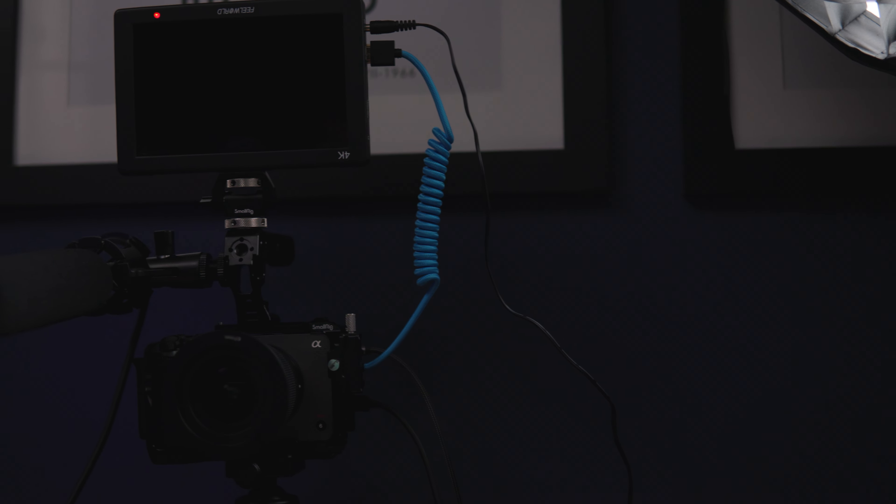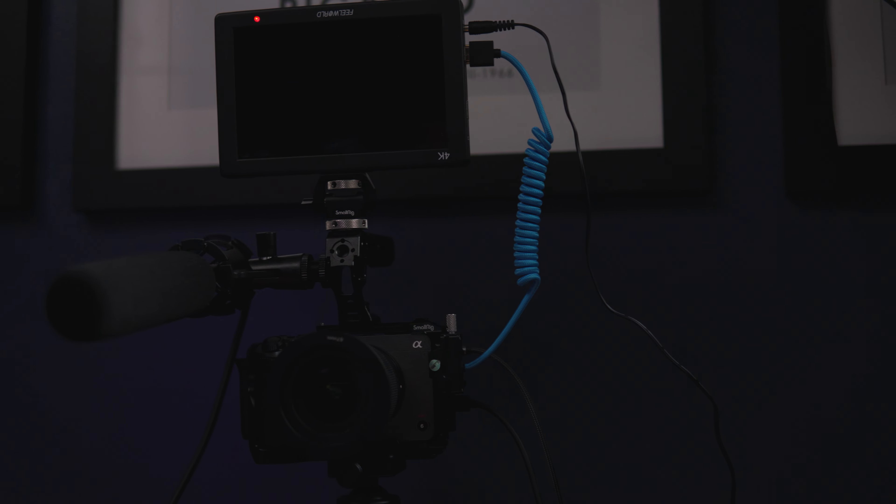This is excellent for talking head videos like this one. In another configuration, you can literally mount it to your camera rig and record that way. This works really well if you find yourself moving around in different locations to film throughout your house or wherever.